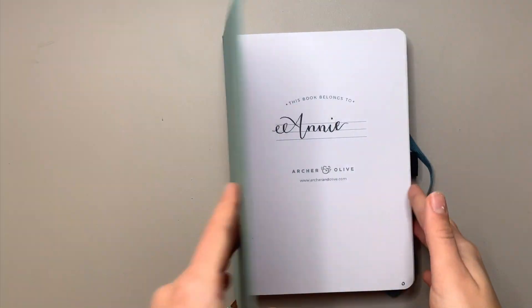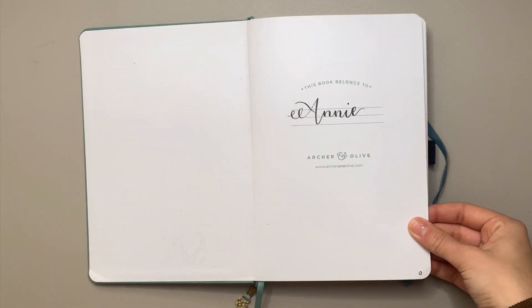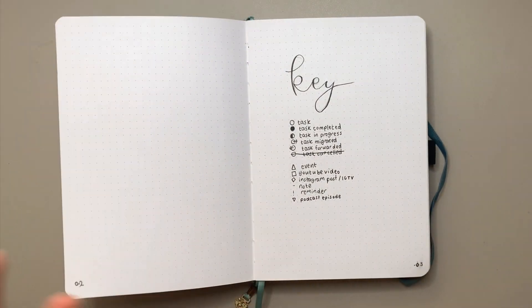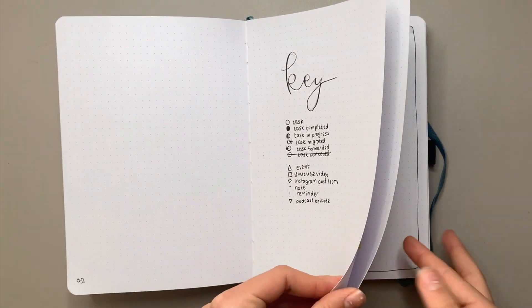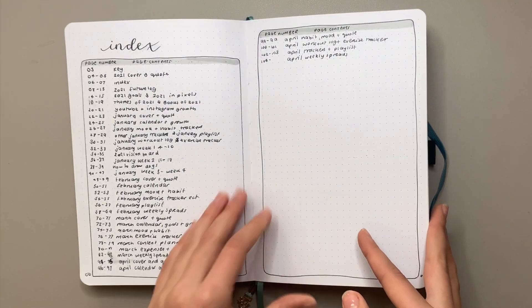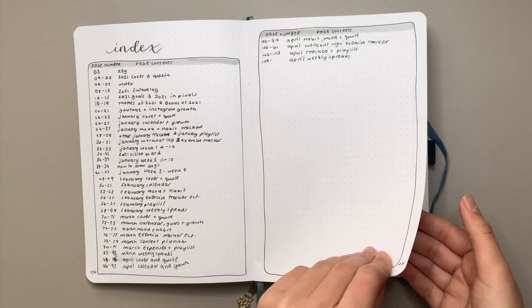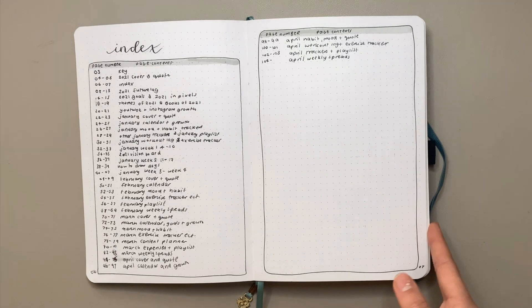First I've got my usual 'this book belongs to' name page, then my key — pretty simple. I don't really refer back to it because I use my bullet journal every day and know what all the symbols mean. Then the index — I ended up not carrying this through to my newest journal because I never used it and it was just a hassle to fill in for no reason. I stopped using it around April.